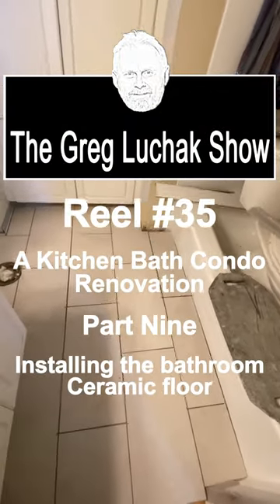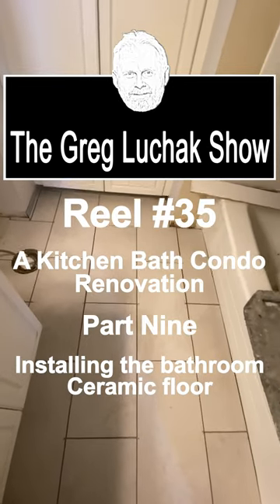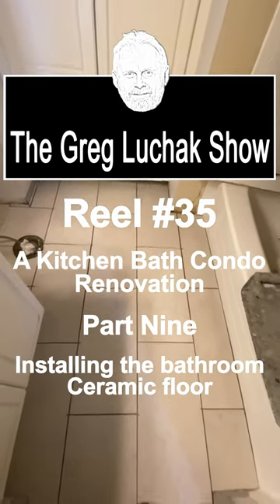Hey folks, welcome back to the Bluejack Show. This is day two, week three of the kitchen-bath condo renovation. I'm working in the bathroom, as you can see — I've removed the toilet and I've laid down my tiling.